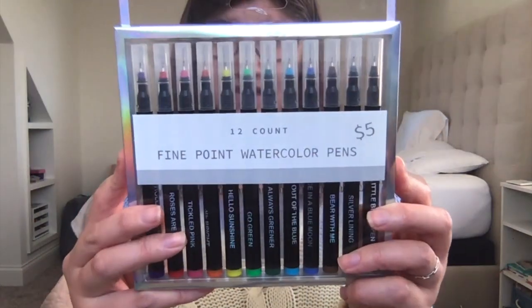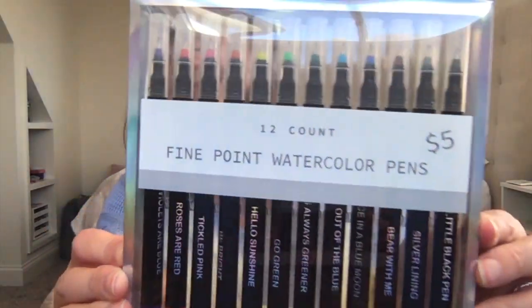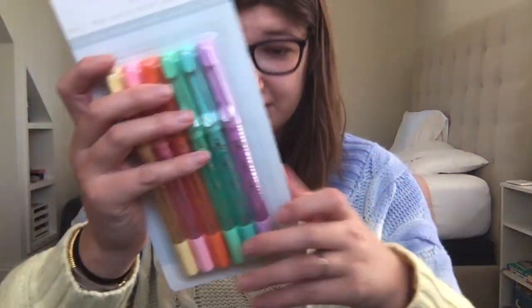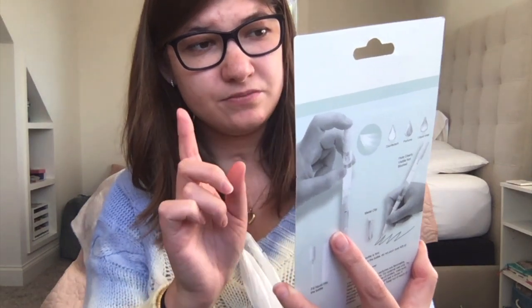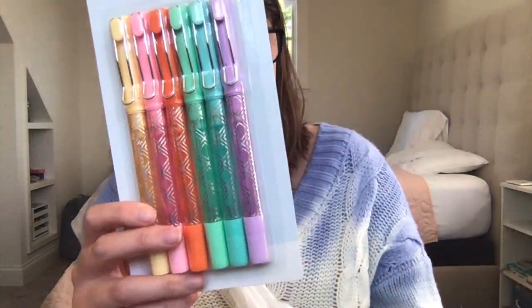I got these cute fine-point watercolor pens — they're so pretty and I love the colors. Next I got these cute pens called ball pen with mist spray bottle. The watercolor pens were $5 and the ball pen with mist spray was only $3.25.